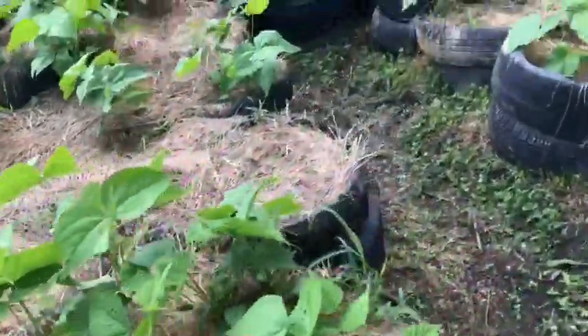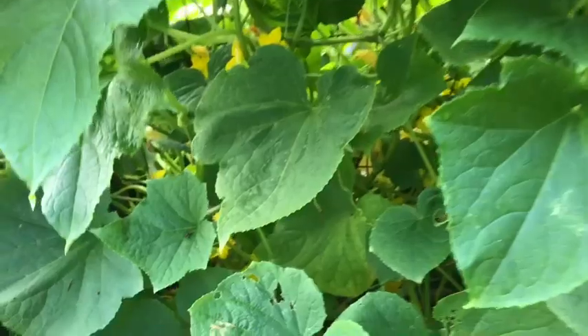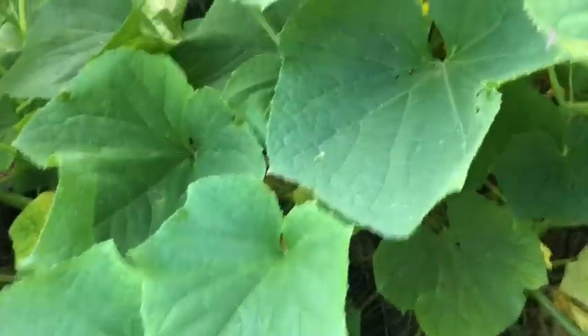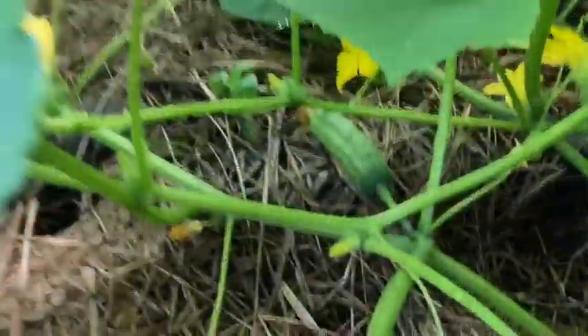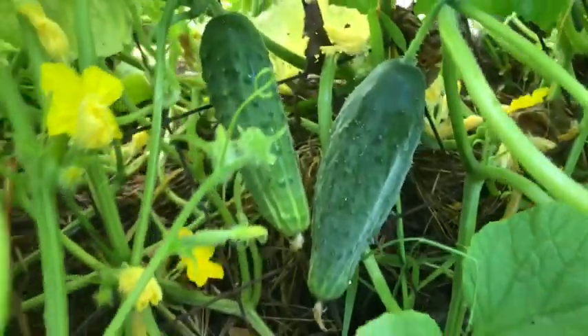Some beans, squash, and let's check on the cucumbers — they are looking really really nice. Lots and lots of baby cucumbers. Oh, here's a pretty little one, ready to harvest.